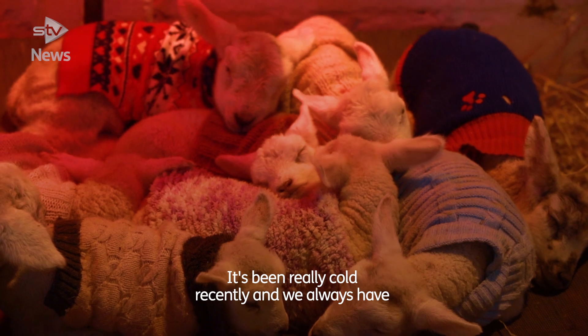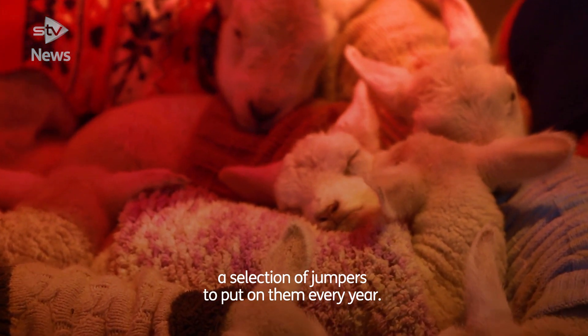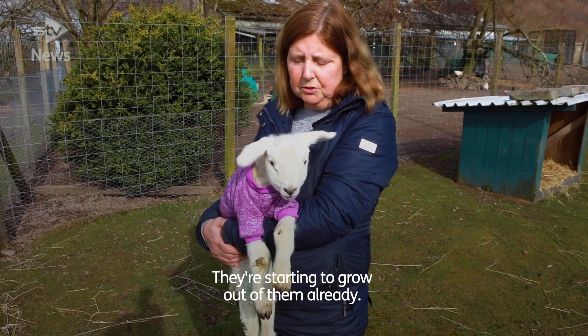It's been really cold recently and we always have a selection of jumpers to put on them every year. They're starting to grow out of them already.